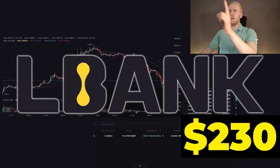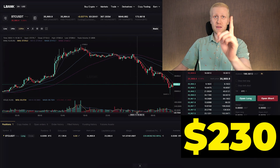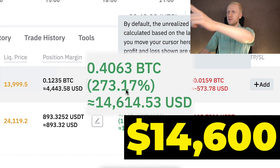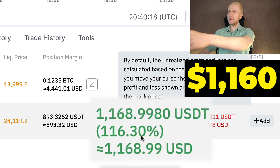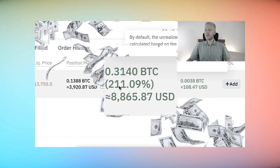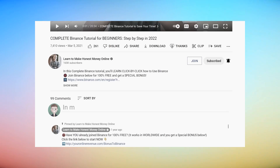I have earned $230 on L-Bank with just one trade. And on Bybit I have earned $14,600 with just one trade, and $1,160 with another trade. You have seen in my previous videos how I earned thousands of dollars with my simple trades on Bybit.